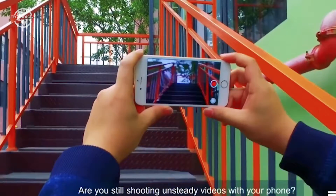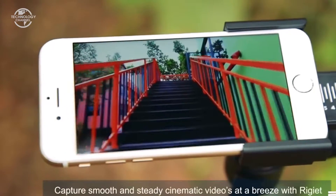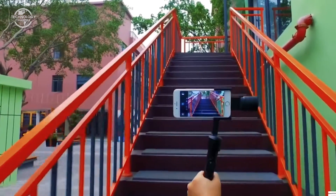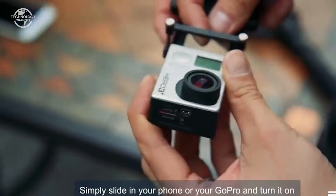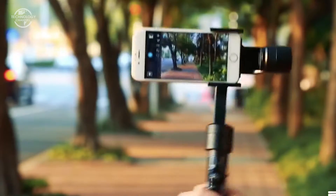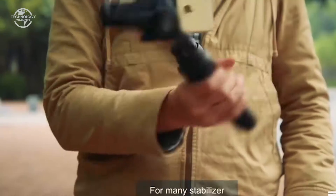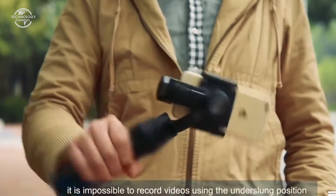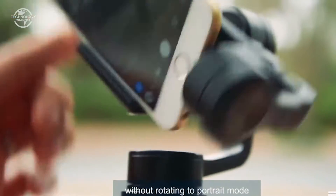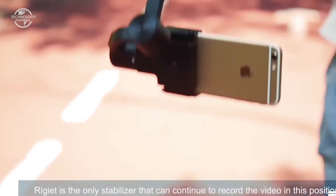Are you still shooting unsteady videos with your phone? Capture smooth and steady cinematic videos at a breeze with Regiette. Simply slide in your phone or GoPro and turn it on, and all the creation is at your fingertips. For many stabilizers it is impossible to record videos using the underslung position without rotating to portrait mode — Regiette is the only stabilizer that can continue to record video in this position.